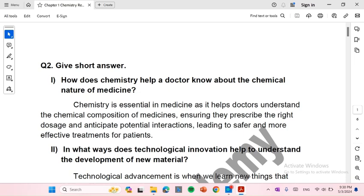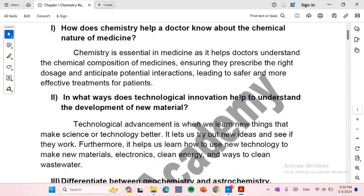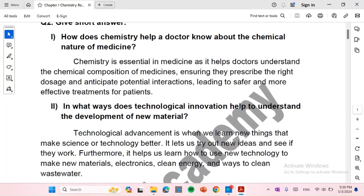In what ways does technological innovation help in the development of new materials? Technological advancement is when we learn new things that make science or technology better. It lets us try out new ideas and see if they work. Furthermore, it helps us learn how to use new technology to make new materials, electronics, clean energy, and ways to clean wastewater.